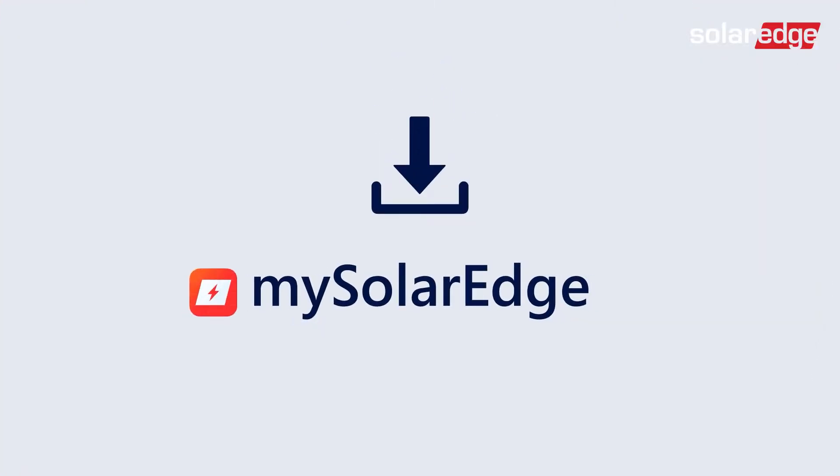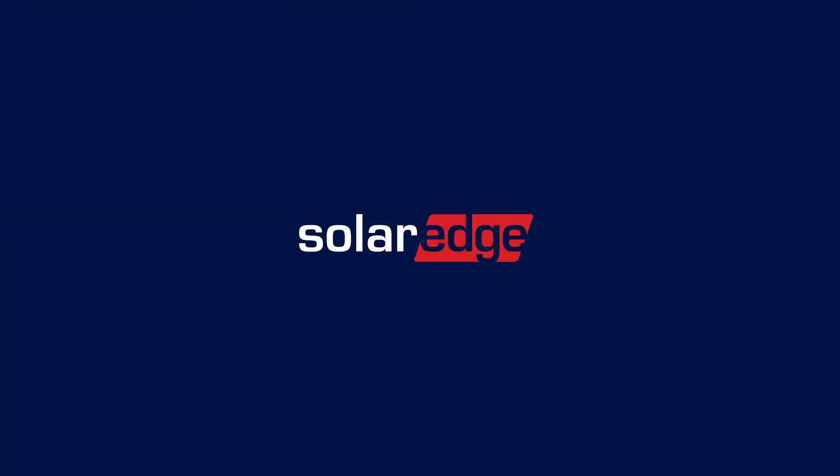So go ahead, spread the word, and get your customers to download the free mySolarEdge app today.